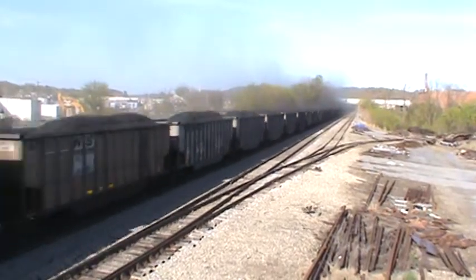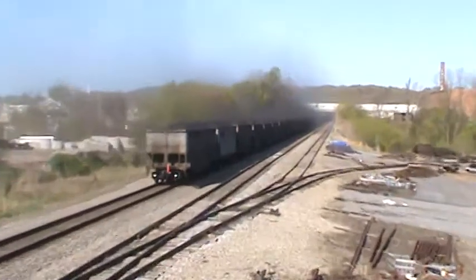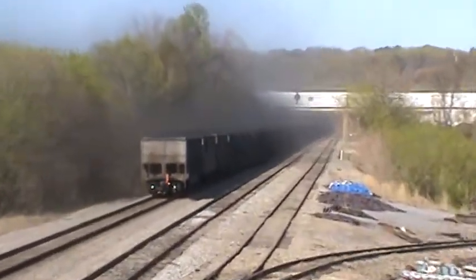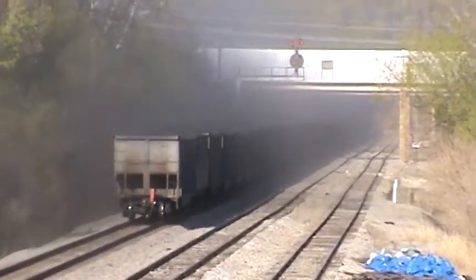I don't know much about S20. I'm assuming it's going to Norfolk. Look at all that dust.